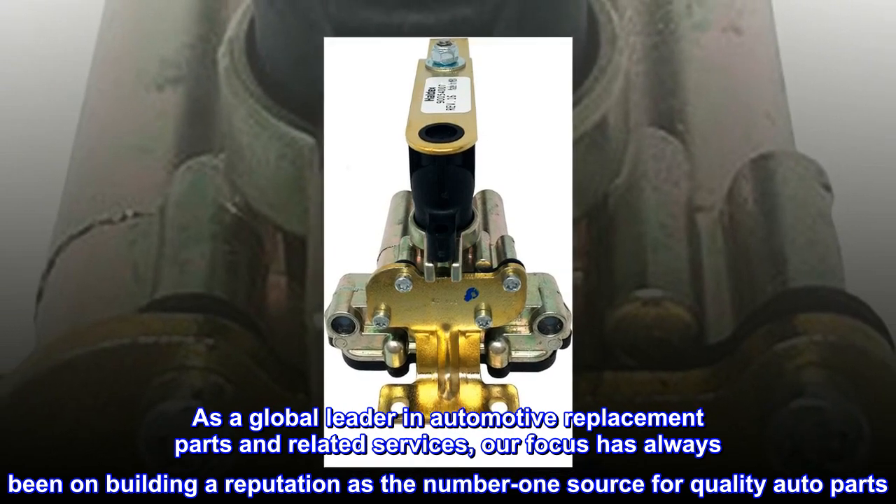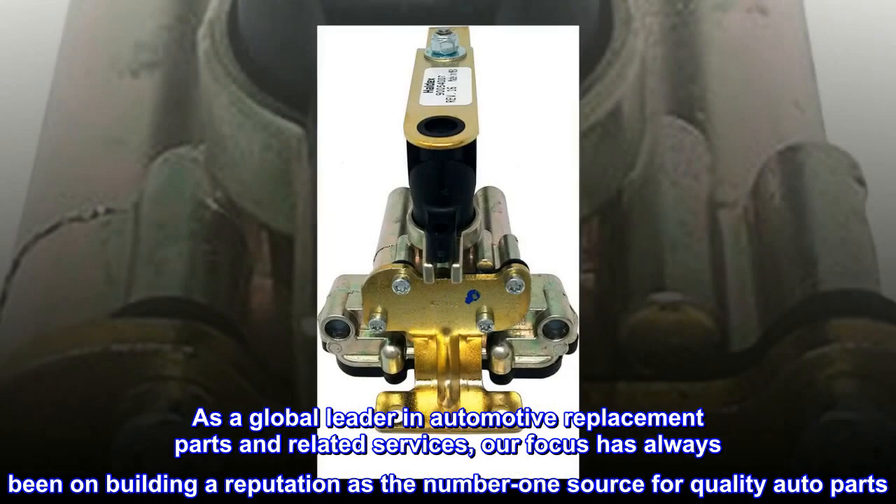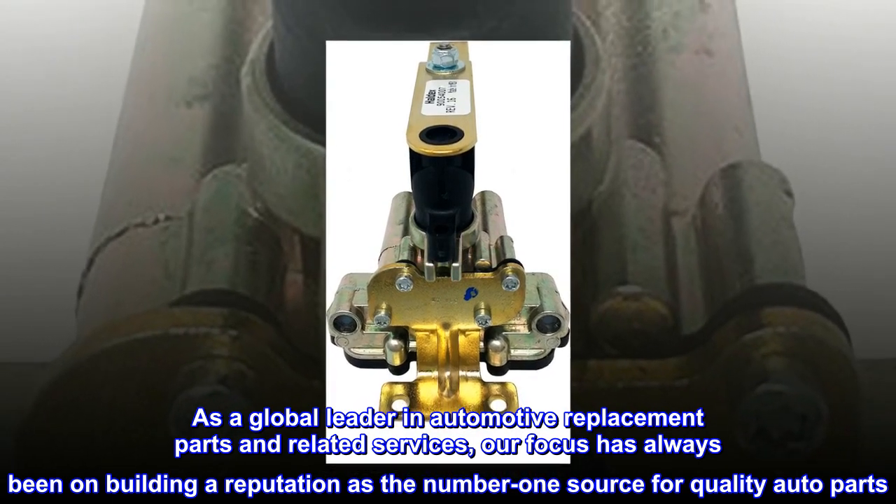As a global leader in automotive replacement parts and related services, our focus has always been on building a reputation as the number one source for quality auto parts.